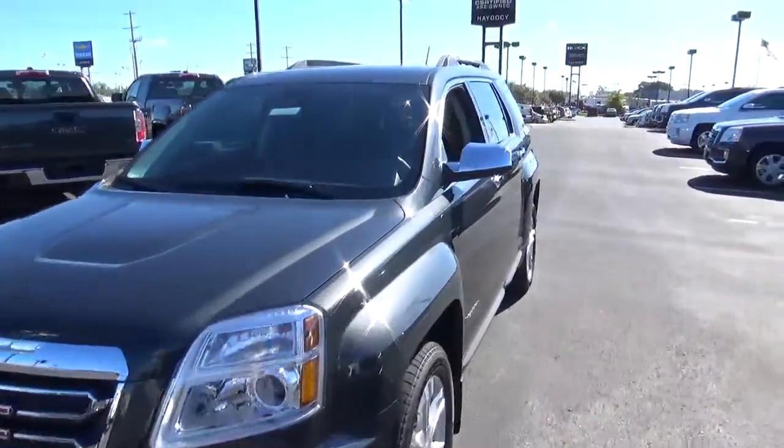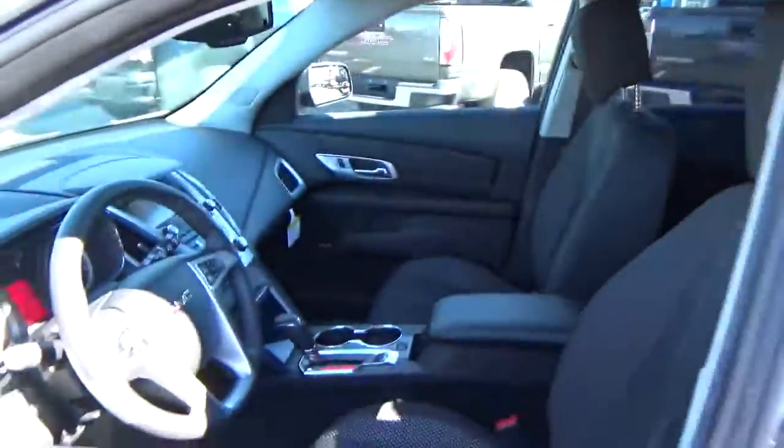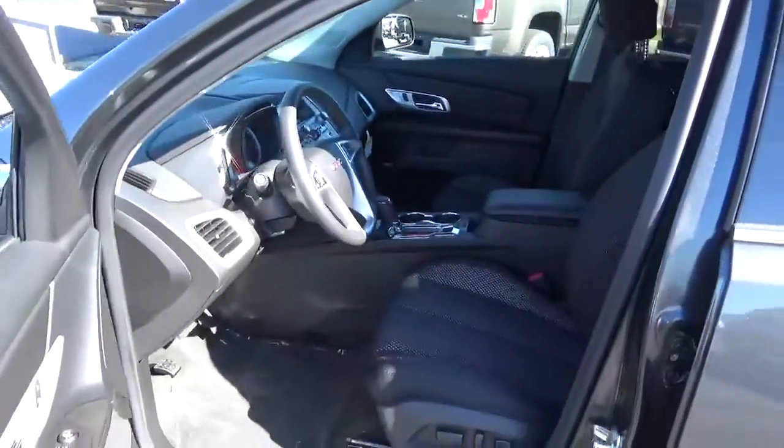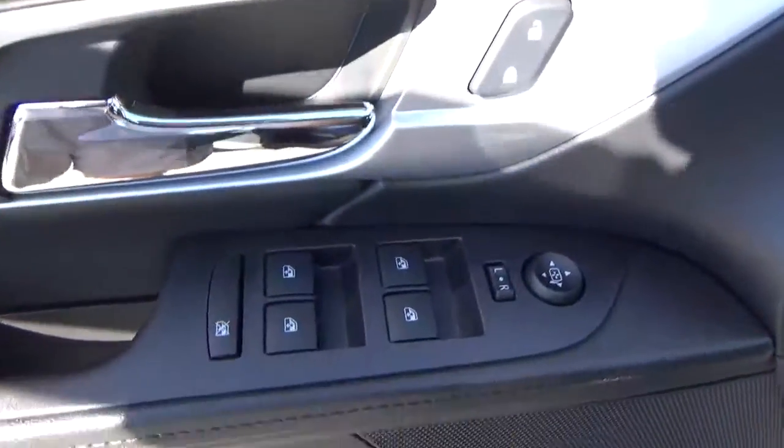Cloth seats, power driver seat, power door locks, windows and mirrors.